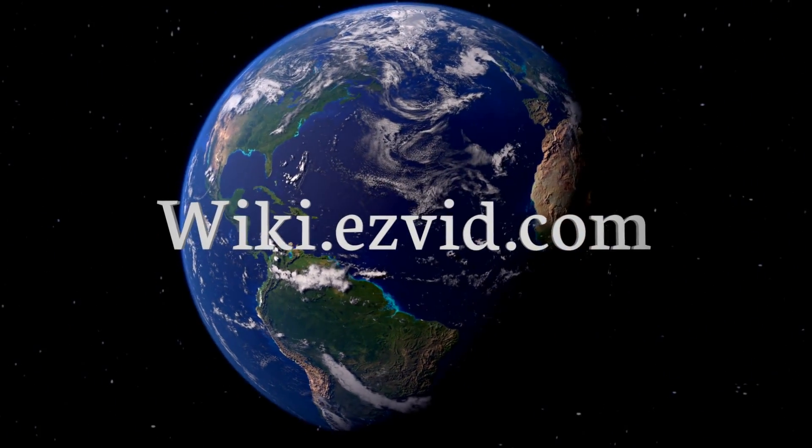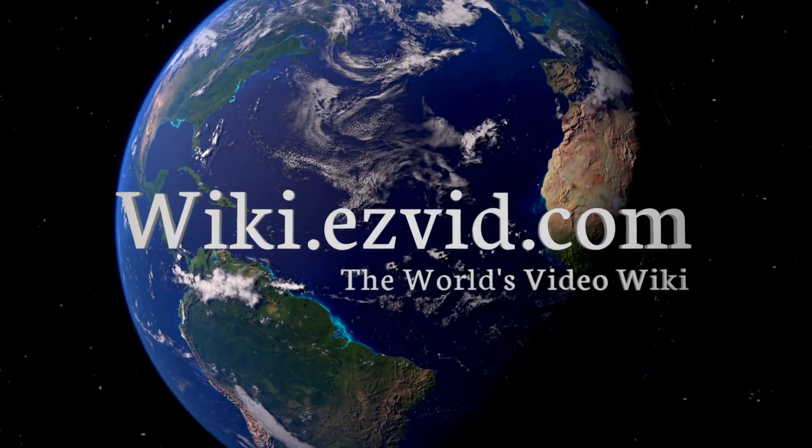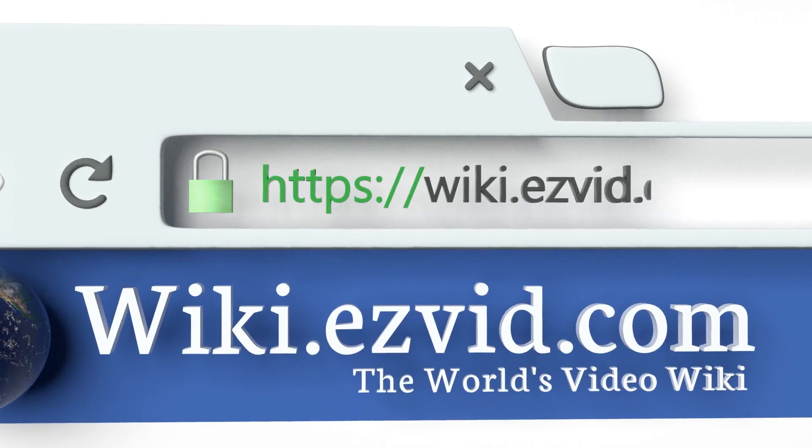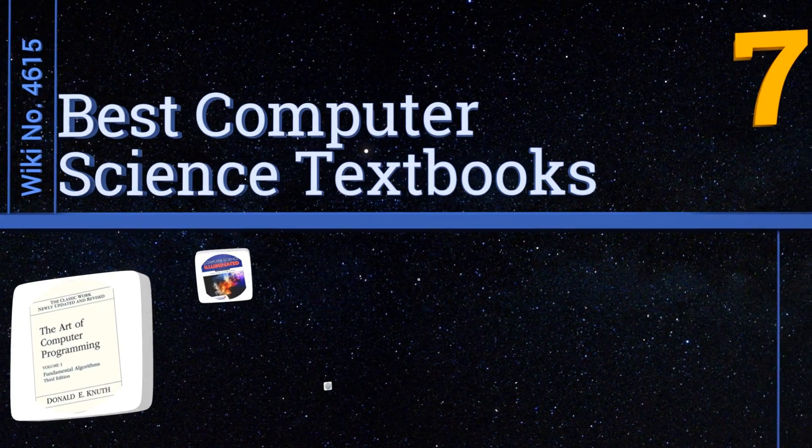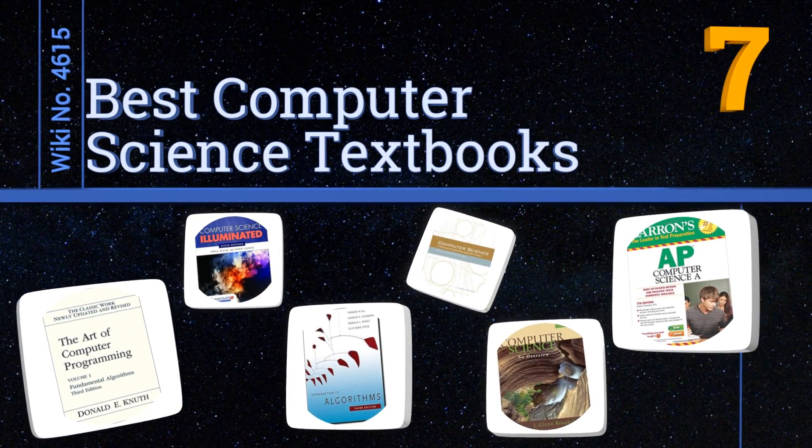wiki.easyvid.com. Search EasyVid Wiki before you decide. EasyVid presents the 7 best computer science textbooks. Let's get started with the list.